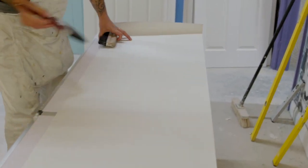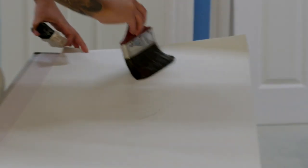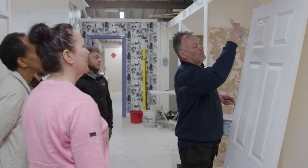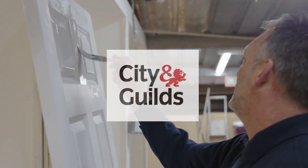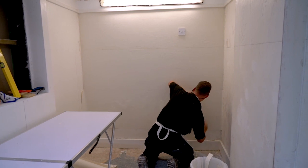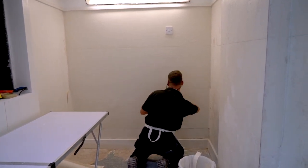There are weekend wallpapering courses as well as 5-day intensive courses to start you off and 5-day advanced courses. We also offer 10-day courses to take your skills to the next level and provide you with a unit accreditation towards your City and Guilds qualification, and a 5-week course which will provide successful students with their full City and Guilds painting and decorating qualification.